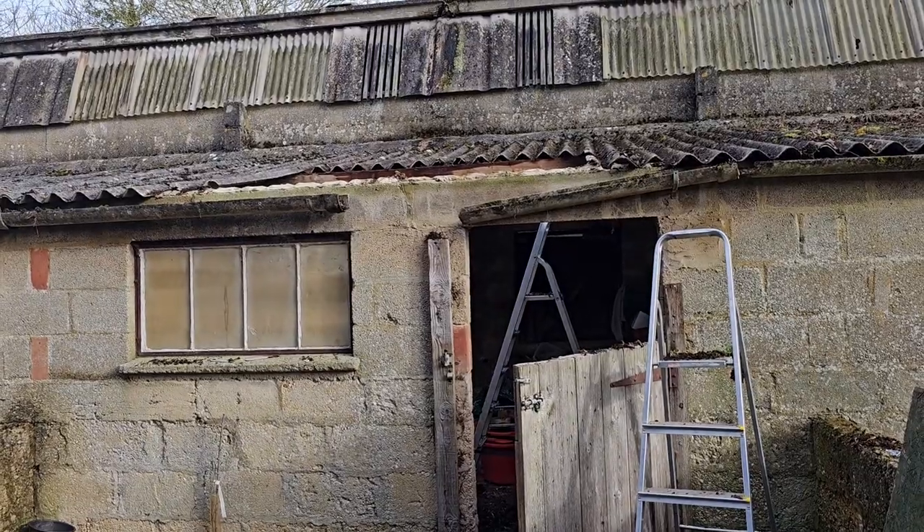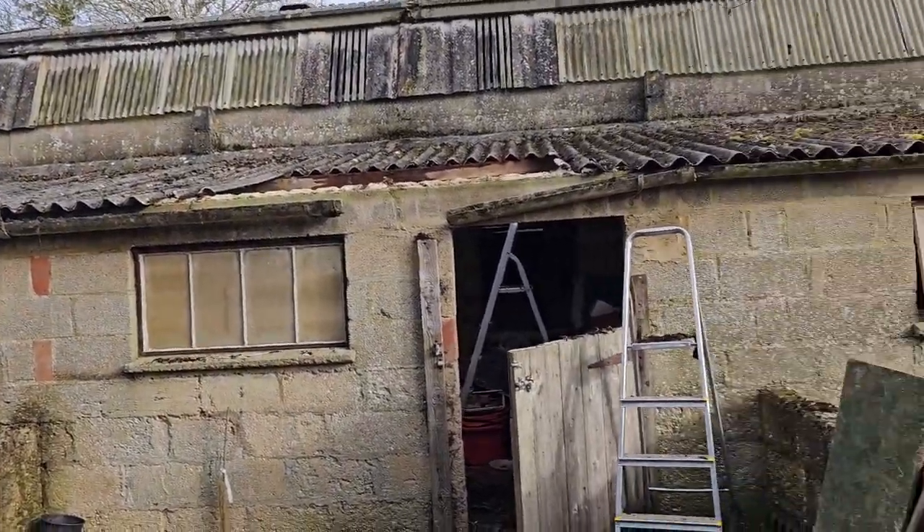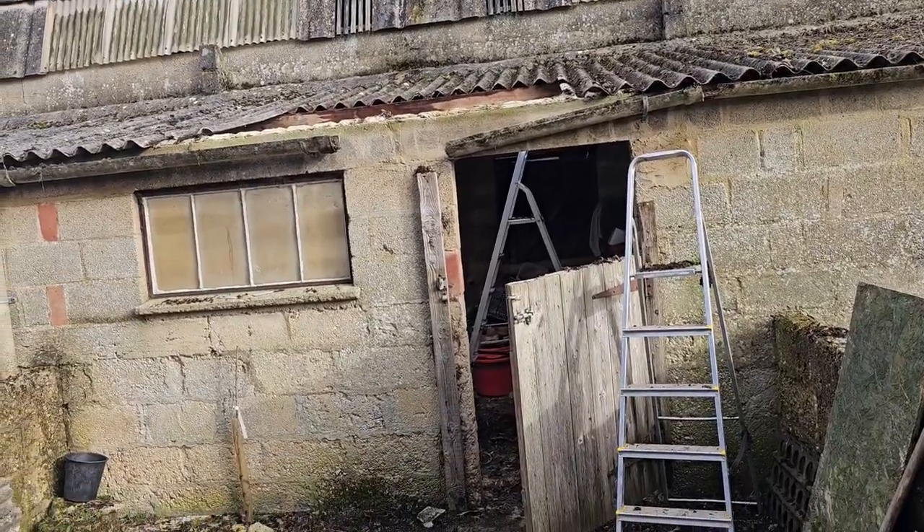Don't forget to click like and subscribe. So as you can see, we've cleaned the top of the barn. We've got the ladders ready, we've got the cutters ready. Gramps has just gone to get some face masks because of the dust and everything that's going to come off from here — cutting those top bits. Basically I think we'll be cutting some of these bits into place and getting rid of this lot in there.